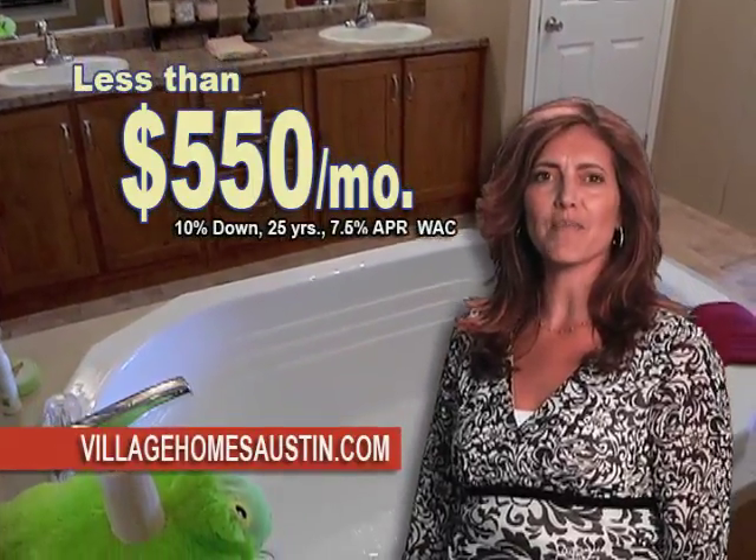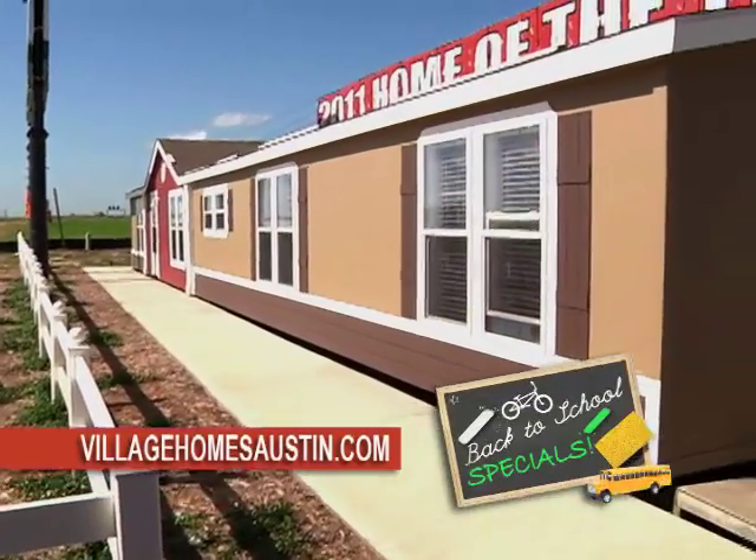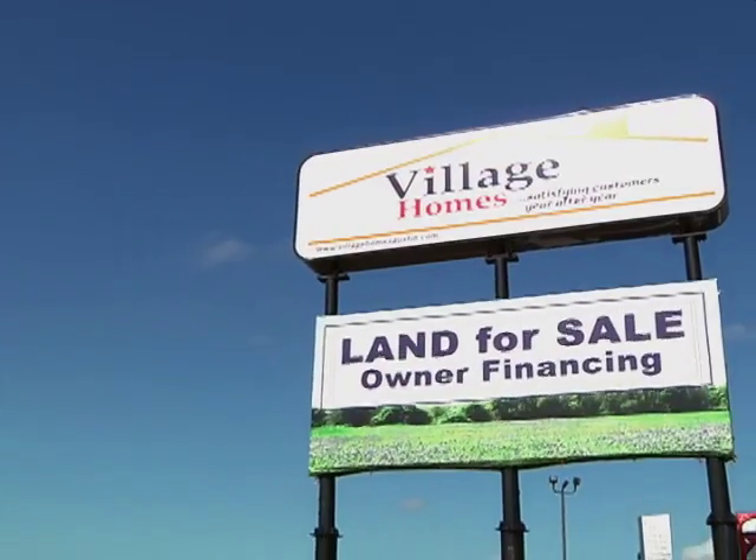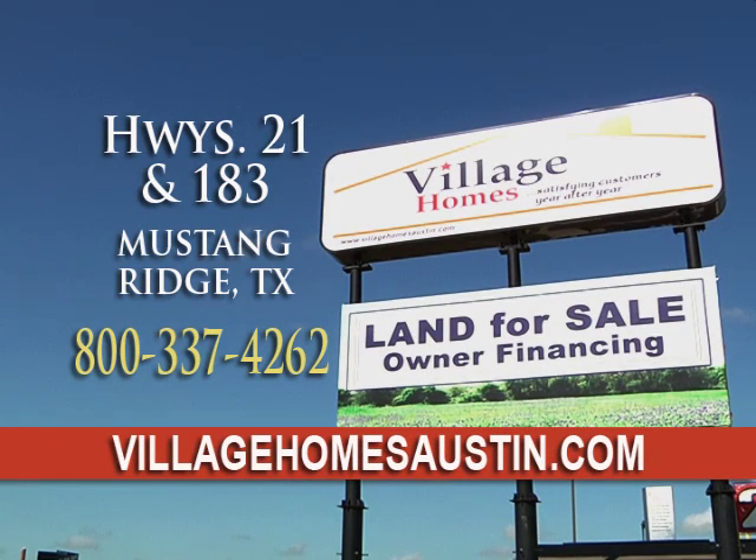Own it for less than $5.50 a month. Ask about our back-to-school specials and our easy owner financing. Not sure where to put your new home? We've got great home and land packages for your family as well.